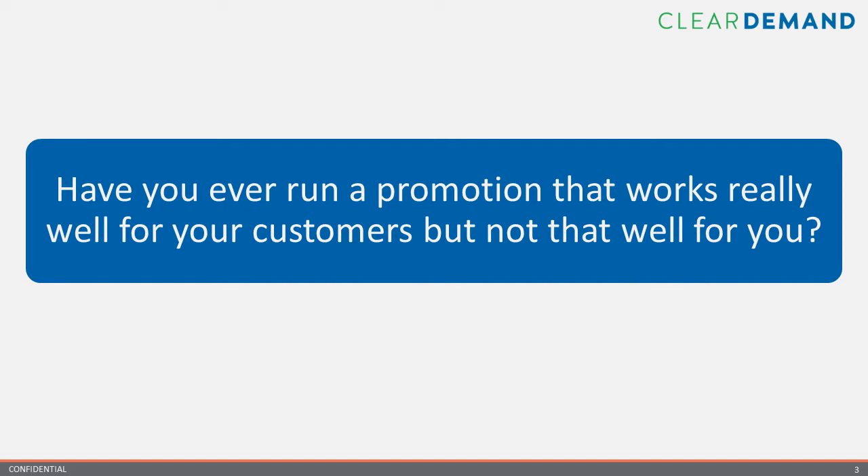Thanks for letting me tag along, Art. We look forward to the conversation and the presentation with everyone. We understand that the majority of our audience is coming from a CPG or retail background, so we wanted to focus our conversation on a topic that plays a very critical role in your jobs, which is promotions.